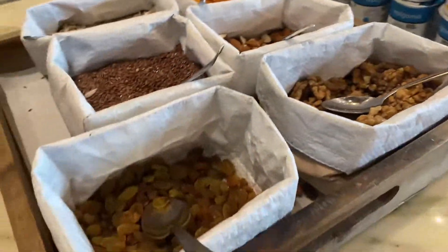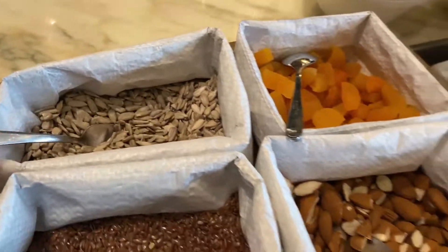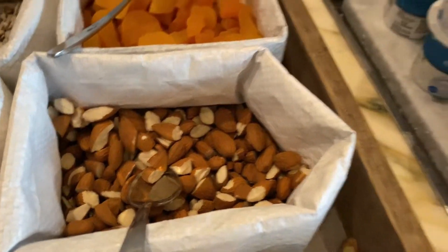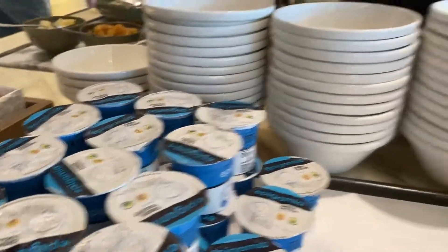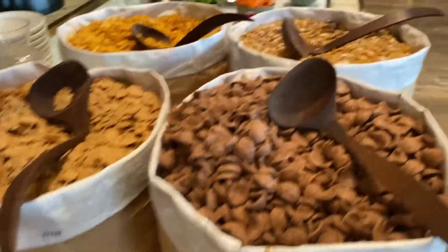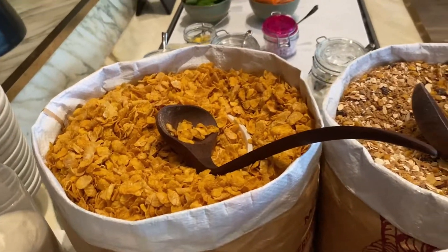Here I have nuts and seeds — sunflower seeds, raisins, and walnuts. Here I have milk and almond as well. This is my Greek yogurt. And this is the flakes section — here I have chocos, cornflakes, granola, and plain good flakes.